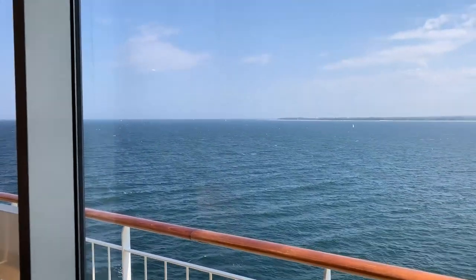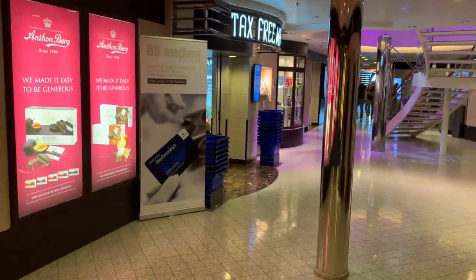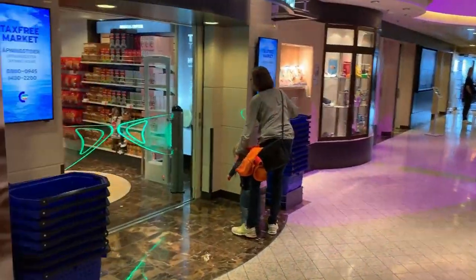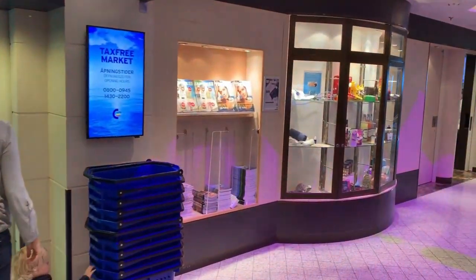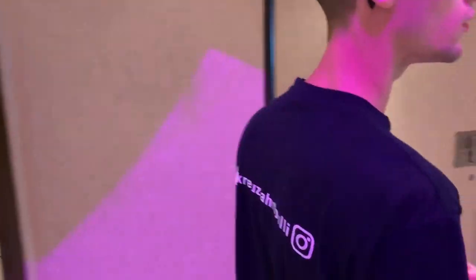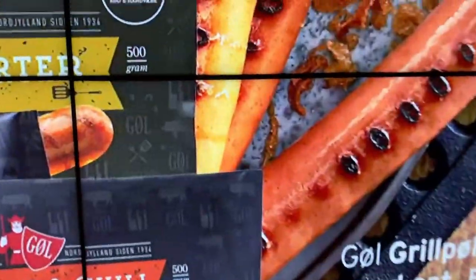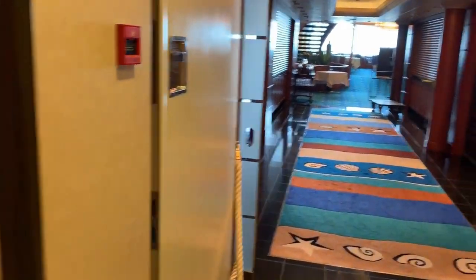Here on Deck 12 there is a cinema, an Aqualand with a couple of whirlpools, and an adventure room – something for the children but also for adults who want to relax a little. Here we also have another small shopping area, the Tax-Free Shop. Be careful about how much you can take. Now it's already about three-quarters of an hour into the journey, and here we have the restaurant.